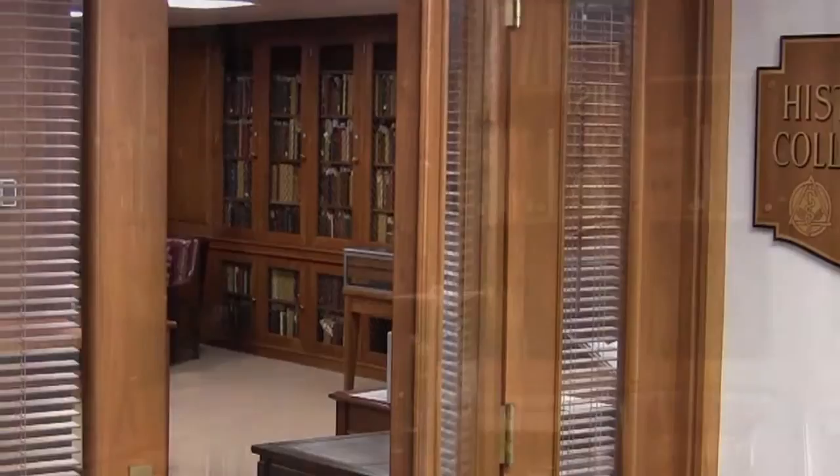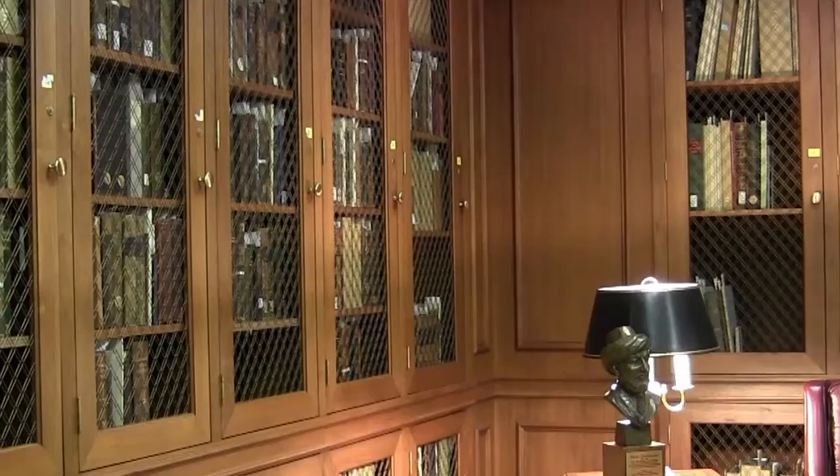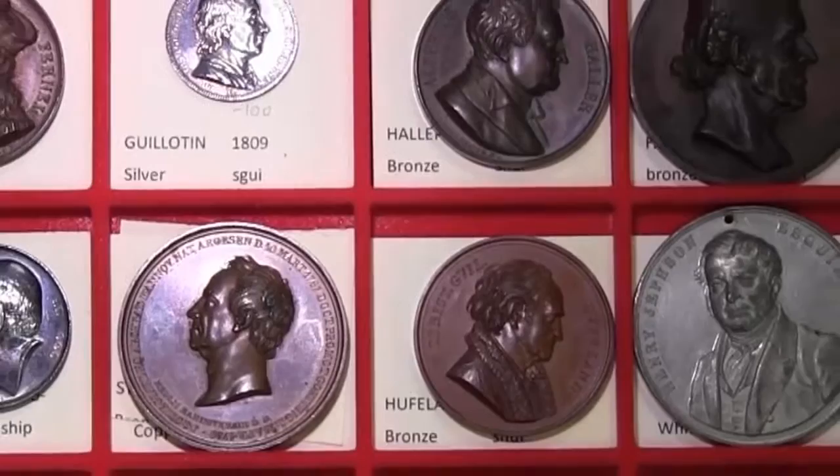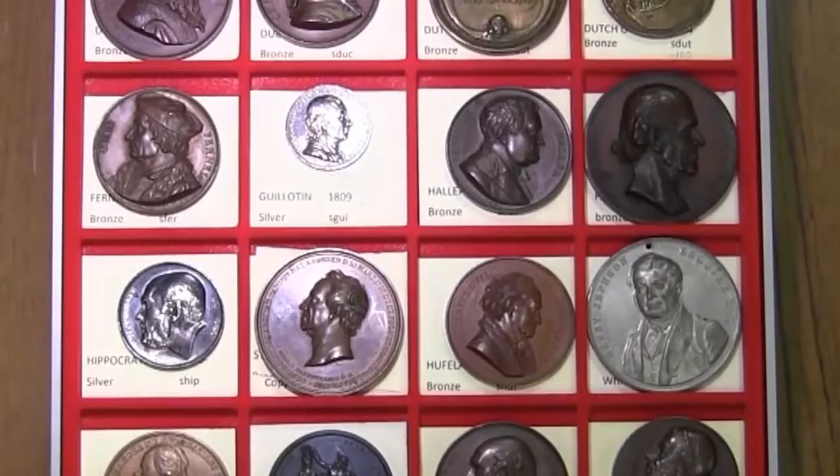The Rare Book Room at Falk Library is home to an extensive collection of historical books that span subjects in the health sciences. Unique to these written materials is a collection of medical and scientific medals. The 39 medals, 4 tokens, and 1 coin commemorate people and events in the health sciences, but the well-known subjects of the medals themselves contrast with the unknown story of how Falk Library came to own this collection.